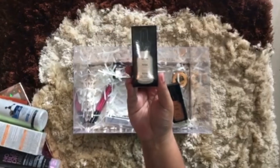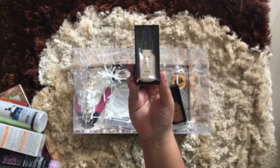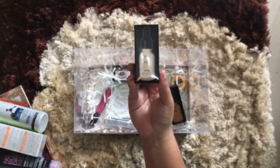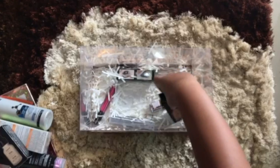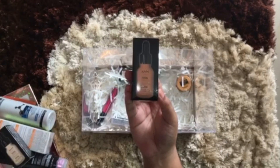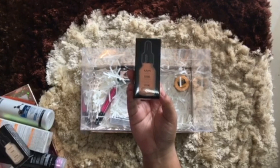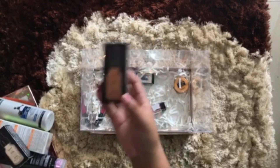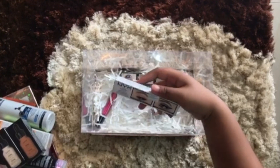This is the famous Total Drop from NYX. They gave us two — one is a light color and the other is darker. One is really light for my skin color and the other is quite dark, so I'm going to mix these two to get my skin tone color.